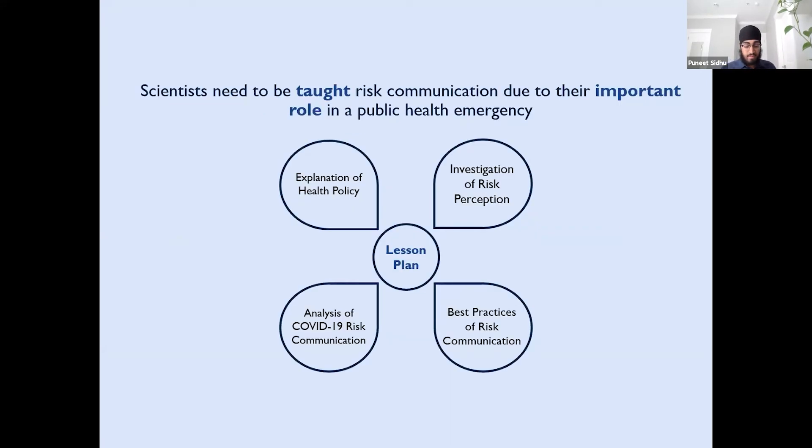Even though scientists play a vital role in communicating risk in a public health emergency, they traditionally receive very little training to do this effectively. After the literature review and interviews, I developed a lesson plan for teaching graduate and undergraduate students the fundamentals of risk communication. The lesson plan covers explanation of health policy, investigation of risk perception, description of best practices of risk communication, and an analysis of risk communication used in the COVID-19 pandemic. This lesson plan will be used by Dr. Uspach in her science communication course at UBC, and I hope it can be used as a resource for other professionals wanting to teach this topic.